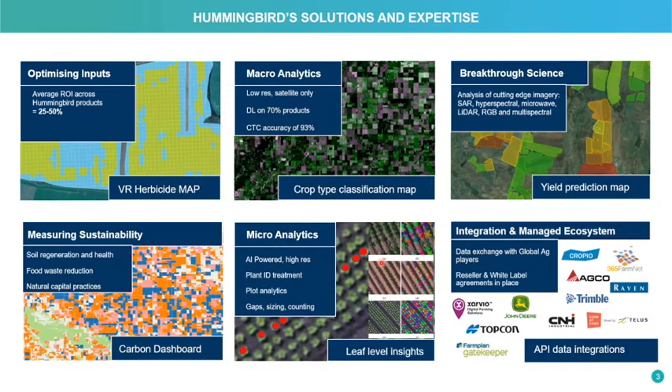That tends to be for more high value crops. We may be interested in sizing certain crops like lettuce or broccoli — that's where some of these tools have a great impact. The last piece is just being able to integrate our platform with other data players and creating that seamless transfer of information.